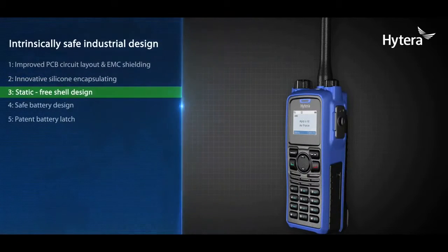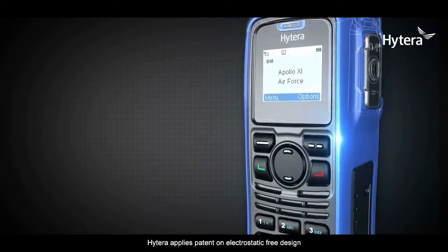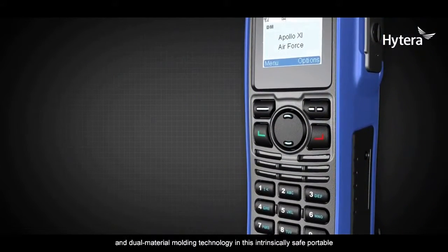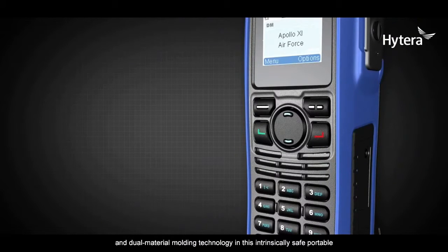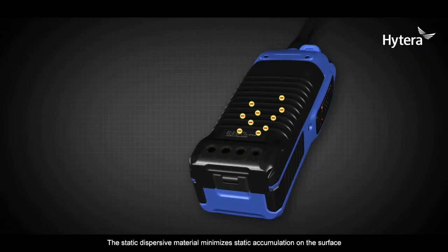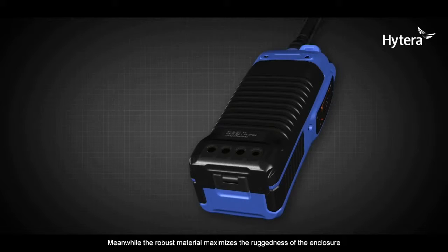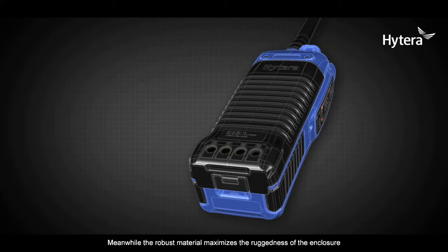Static-free shell design. Hytera applies a patent on electrostatic-free design and dual-material molding technology in this intrinsically safe portable. The static-dispersive material minimizes static accumulation on the surface, while the robust material maximizes the ruggedness of the enclosure.